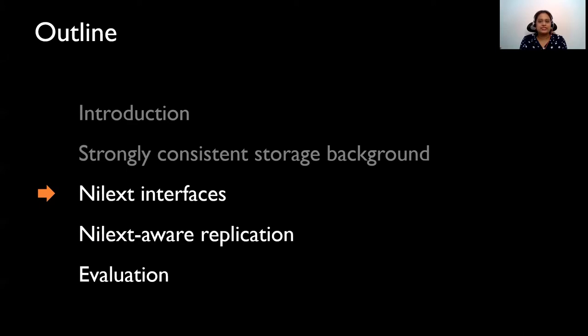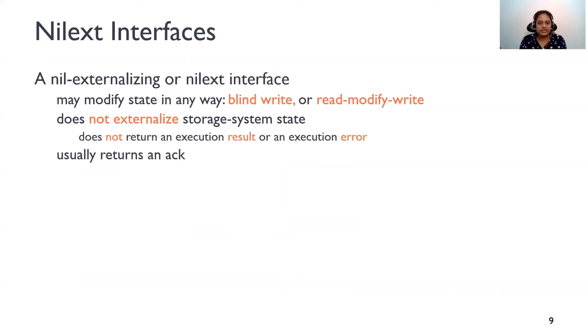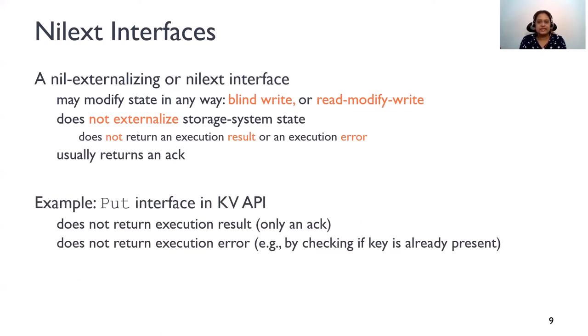Before we go into how Nilex-aware replication addresses this problem, let's take a closer look at the Nilex interfaces. A Nilex interface may modify the state of the storage system in any way. The operation can be a blind override or it can be a read-modify-write. However, it does not externalize the system state by returning an execution result or an execution error. The interface can still return an acknowledgement indicating request completion. The Put interface in the key-value API is an example of a Nilex operation. Put returns only an acknowledgement and does not return any error, for instance by checking if the key is present or not.